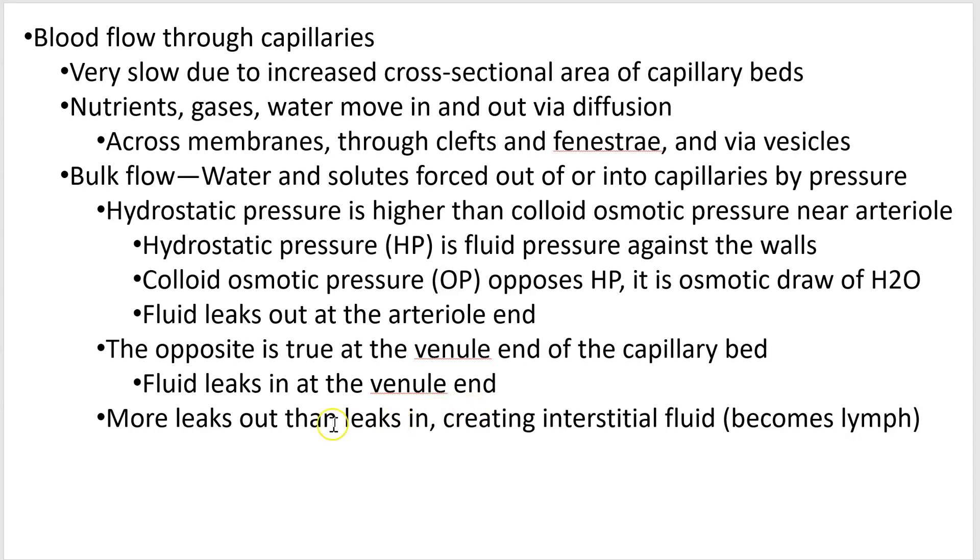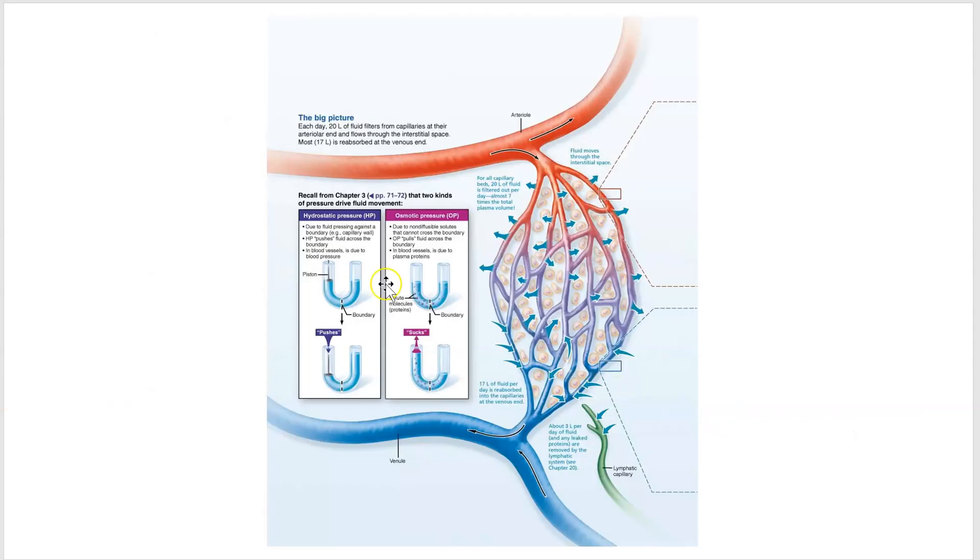More fluid leaks out than leaks back in, and this creates what's called interstitial fluid — fluid in between the tissues. Interstitial fluid will ultimately merge with the lymphatic vessels and get recycled back into your bloodstream, which we'll talk about in the next chapter.